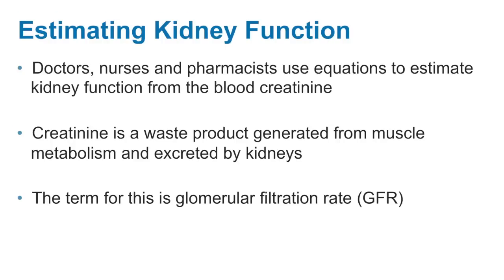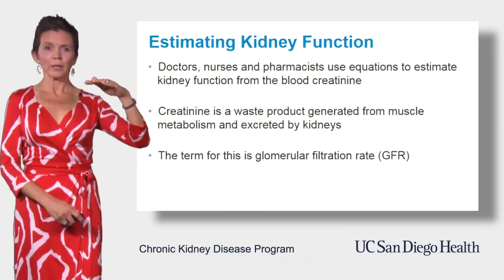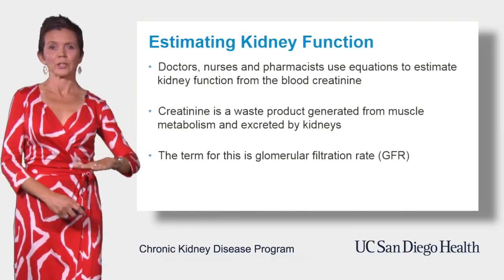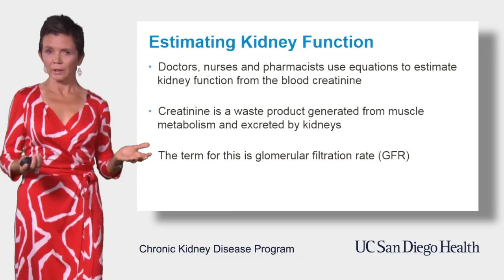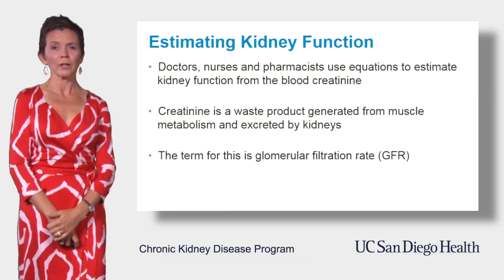What is creatinine? Creatinine is a waste product generated by muscle metabolism and removed, or excreted, from the body by the kidneys. The higher the creatinine level in the blood, the less efficient kidneys are at removing it, so the worse the level of kidney function is.